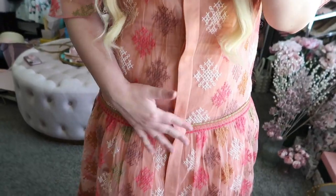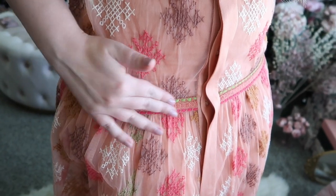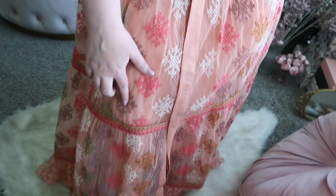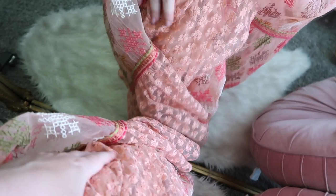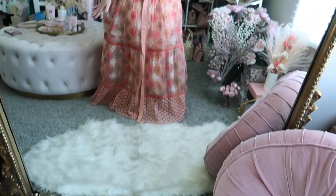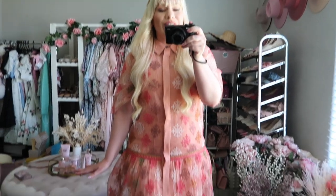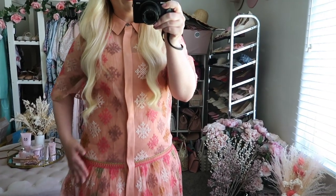It has tiers with really pretty woven patterns and some really pretty lace fabric at the bottom. This one is longer than the others so I would need a higher heel. The one thing I don't love is the section near my hips.